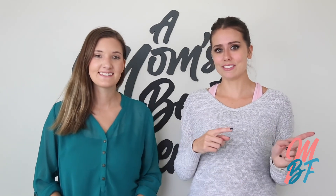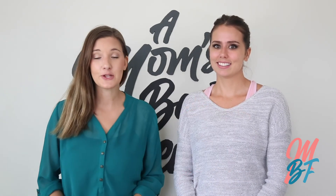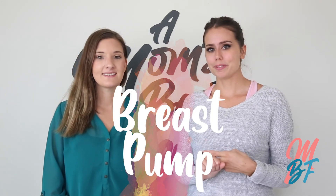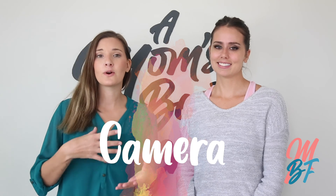Some items we mentioned in our last video on hospital bag must-haves also apply to having a newborn, including a car seat, a car mirror, a robe, and a breast pump. You'll also want some kind of camera to take pictures of your baby — whether it's from your phone, a DSLR camera, a point-and-shoot camera, an iPod, iPad, tablet, whatever. You're gonna want pictures of your baby.